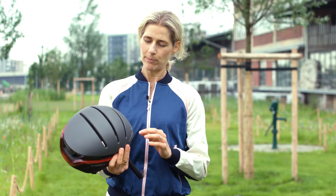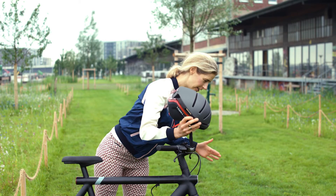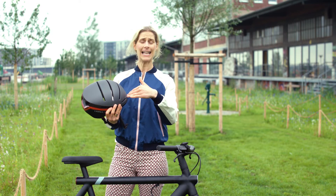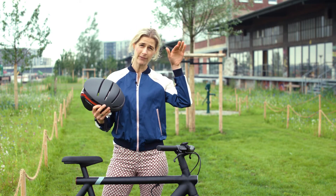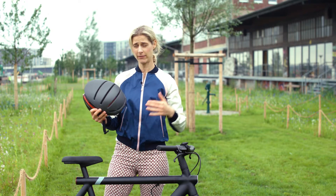They also improved the different angles of the lights. So when you have a more sporting sitting position — when you're into serious cycling — the lights also go a bit more upward in the front, so you will be visible to the traffic that comes in front of you.